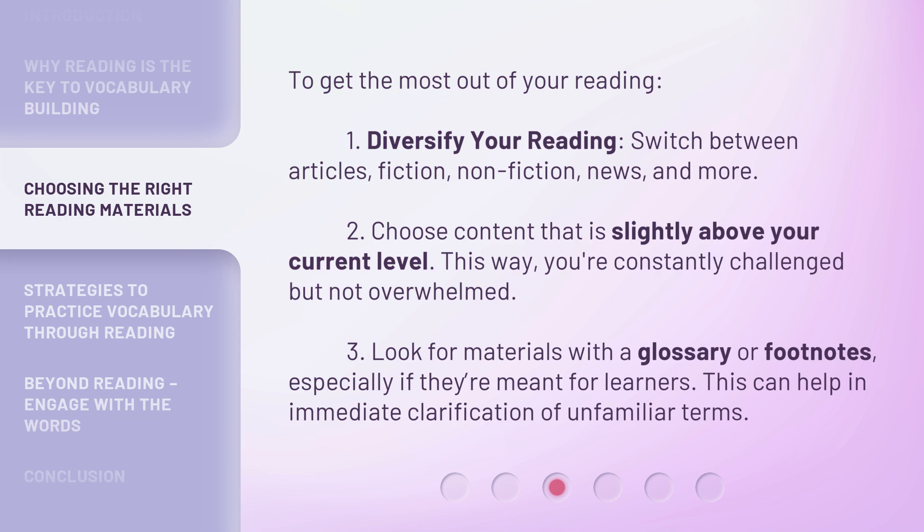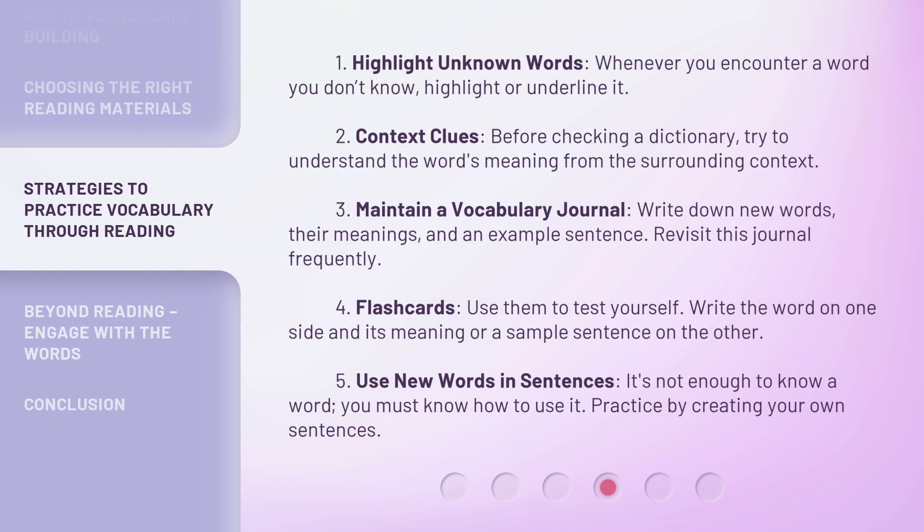This can help with immediate clarification of unfamiliar terms. 1. Highlight unknown words whenever you encounter a word you don't know. 2. Context clues: before checking a dictionary, try to understand the word's meaning from the surrounding context. 3. Maintain a vocabulary journal — write down new words, their meanings, and an example sentence, and revisit it frequently. 4. Flashcards: use them to test yourself, with the word on one side and its meaning or a sample sentence on the other. 5. Use new words in sentences — it's not enough to know a word, you must know how to use it. Practice by creating your own sentences.